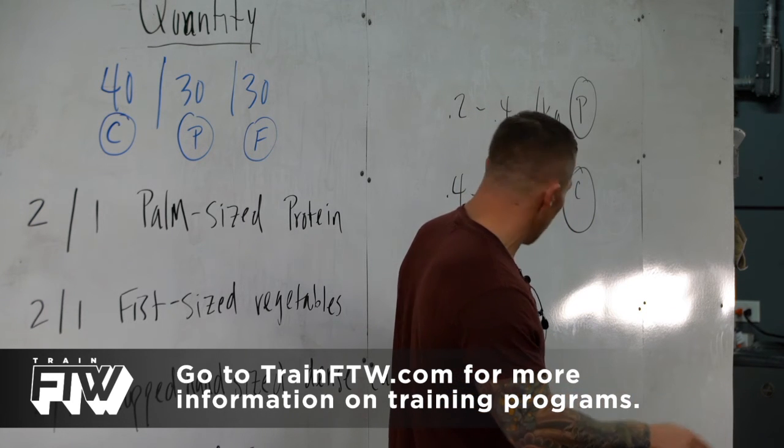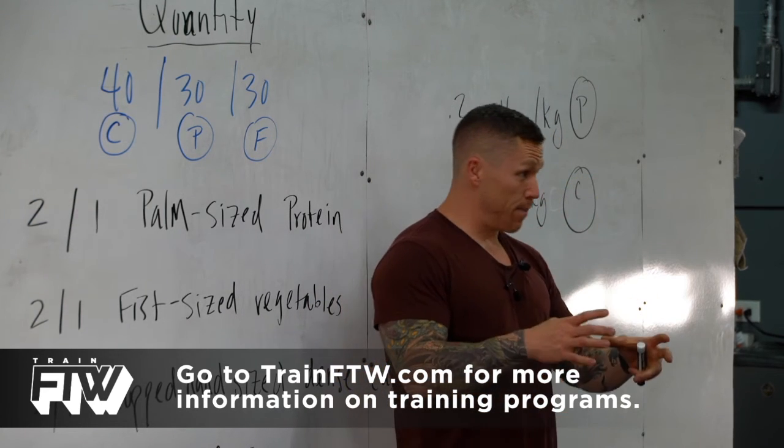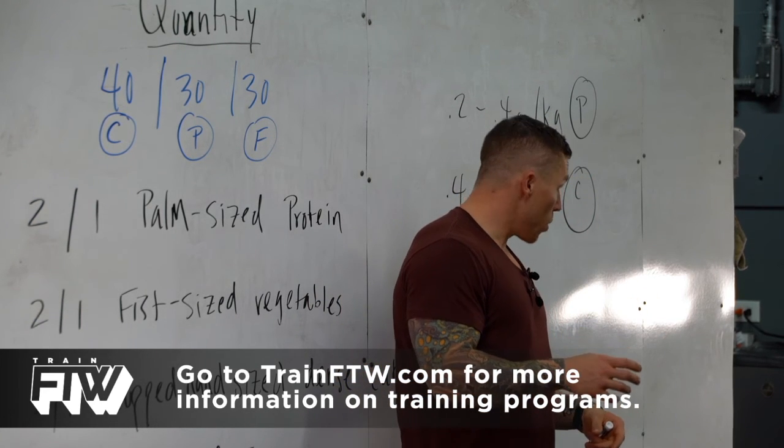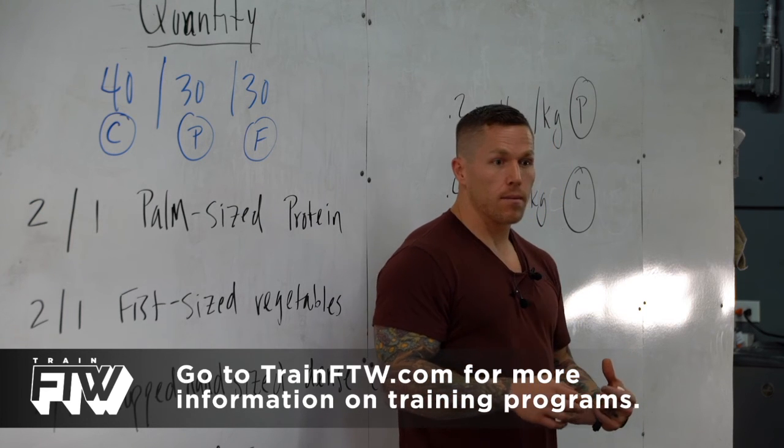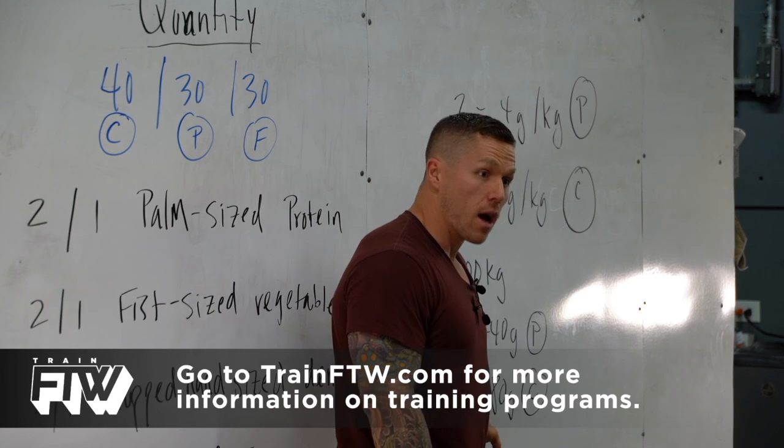It has carbs in it — 10 grams. I could take a 32-ounce bottle of coconut water and mix it with my Progenix, and that's about 60 grams of carbohydrates.